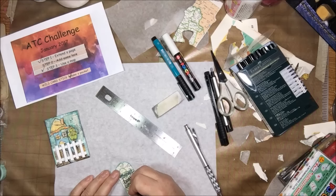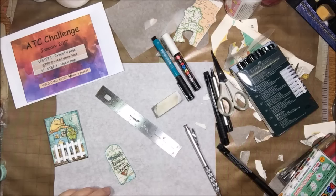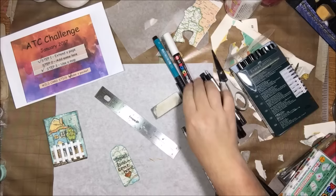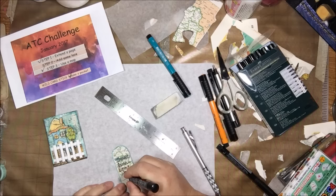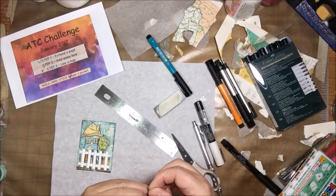If you enjoyed this video, please remember to give it a thumbs up and comment so I know you were here. YouTube likes that because they know people are watching, and I like it because I know you were here. I'm finishing up by putting this little tag in the pocket I created, attaching the fence on the other side with some more washi tape. I put a little turquoise ribbon in there to match. And that's it for me — thanks!